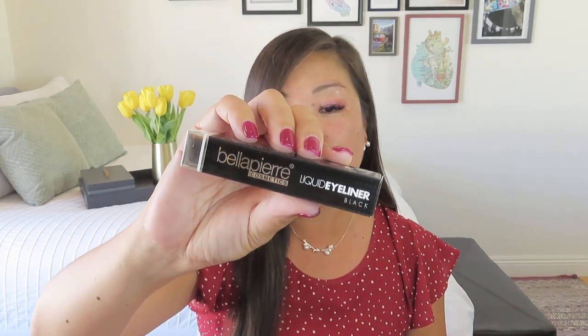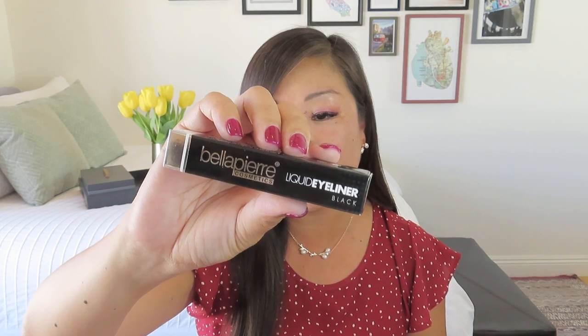Here is another cruelty-free brand that we've been seeing in a ton of subscription boxes — they must really be upping their wholesale game — and that is Bella Pierre. So we got a liquid eyeliner, which I definitely like if it's got a nice fine point on it. This has a value of $26. That seems like a lot.